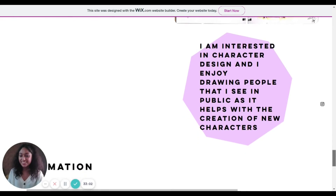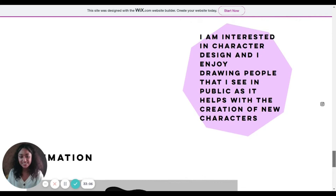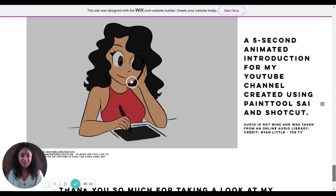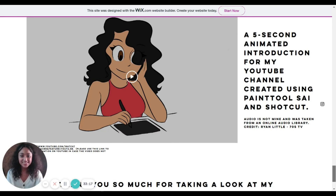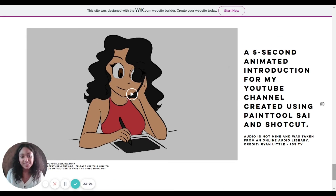The last section is animation. I created a five-second animation which is also my YouTube channel intro. The caption reads: 'A five-second animated introduction for my YouTube channel, created using Paint Tool SAI and Shortcut; audio from Ryan Little — 70s TV.' If you're able to create an animation, even just one, that would be really great for your portfolio. Not all universities expect students to have already done animation, but they do like to see it — it appears as optional in the portfolio, but if you have it, it will make your portfolio all the more special.